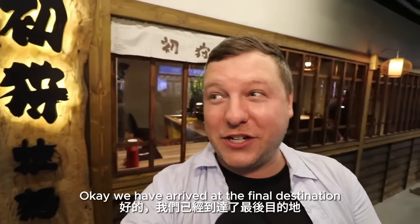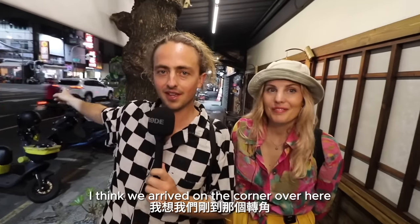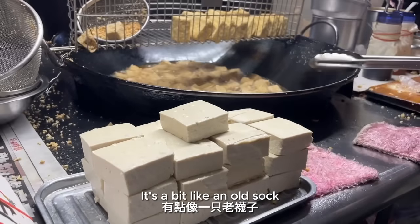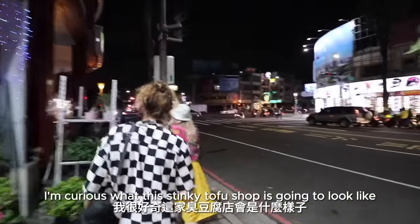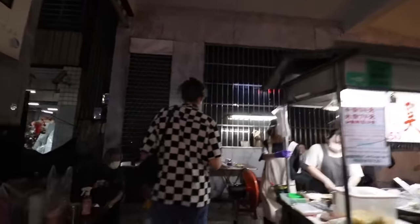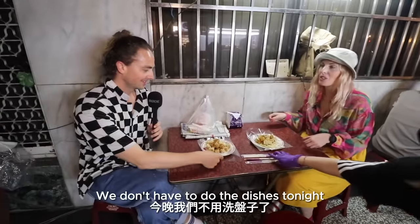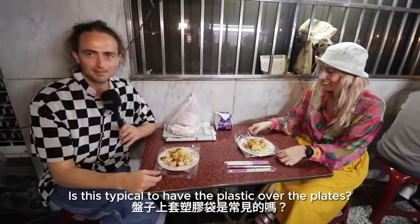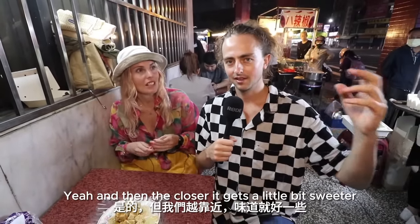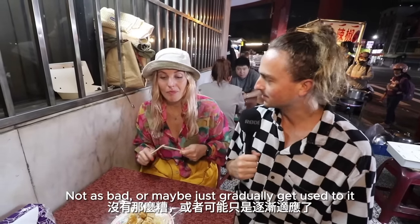We have arrived at the final destination. Do you notice anything? There's a very strong smell here of stinky tofu. We arrived on the corner and started getting the smell, then pulled up and it got stronger. It's a bit like an old sock after a sweaty day walking the streets of Kaohsiung. It's like a street food style situation — it's already prepared. And there's plastic on the plate so we don't have to do the dishes. When you're far away you get the bad smell, but the closer you get, it gets a little bit sweeter and more rich.